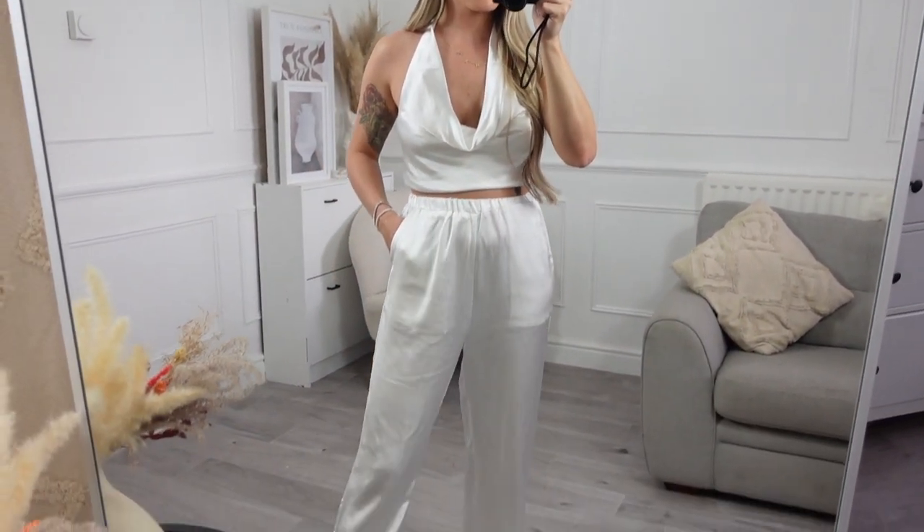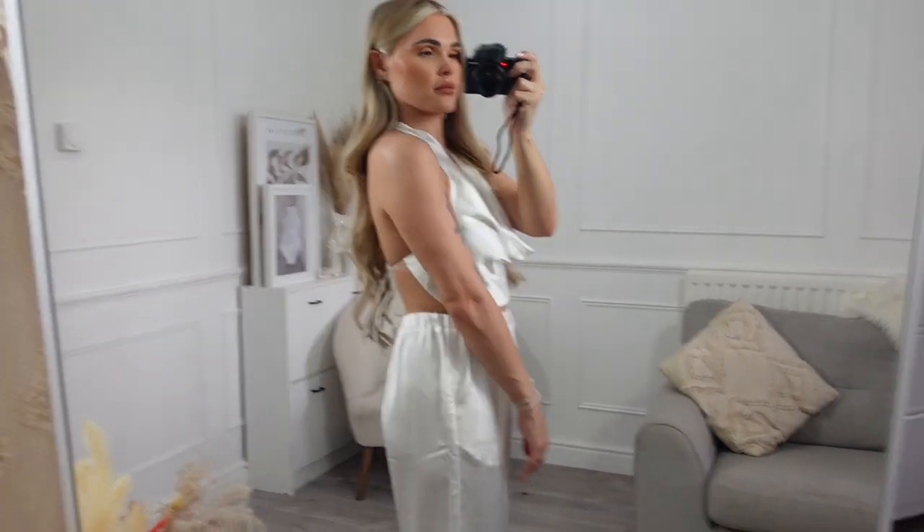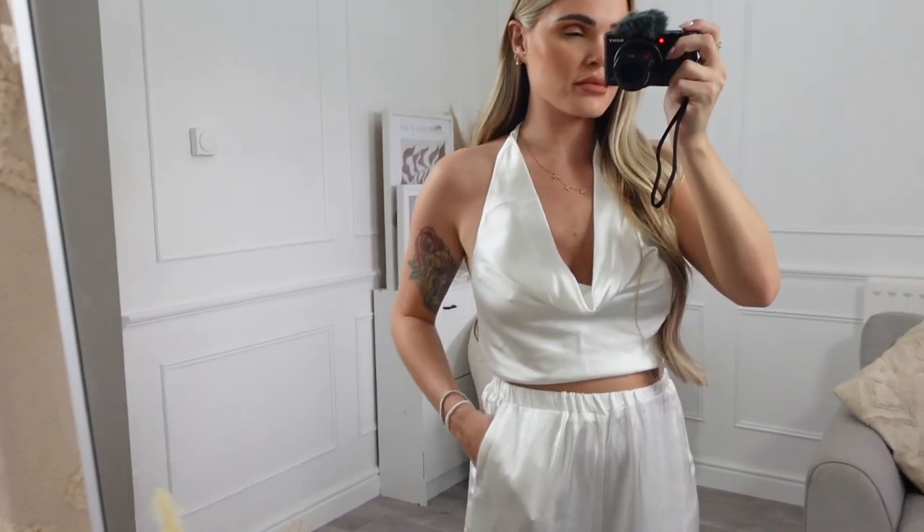Next up I picked out a couple of silky pieces. First up are these white wide-leg trousers - they are very long. I'm five foot four and they are quite long on me, though I think I could still wear heels with them. If you're petite or shorter than five foot four, bear that in mind. They fit really nicely on the waist - they're an elastic waist. I also picked out this cowl neck top to go with the trousers. Co-ords are great because you can wear them separately in many different ways.